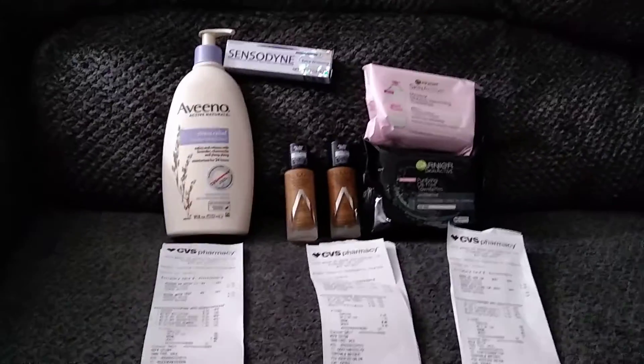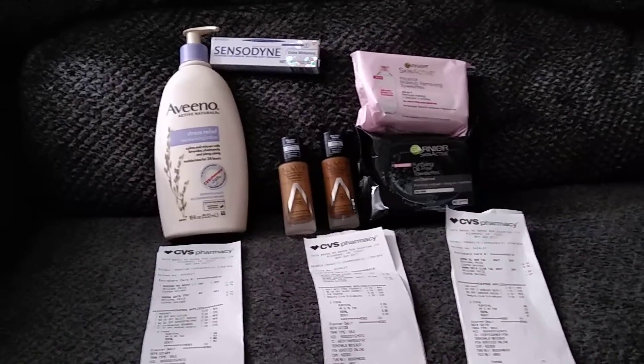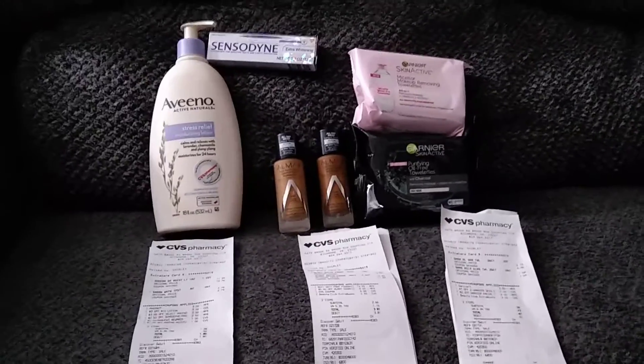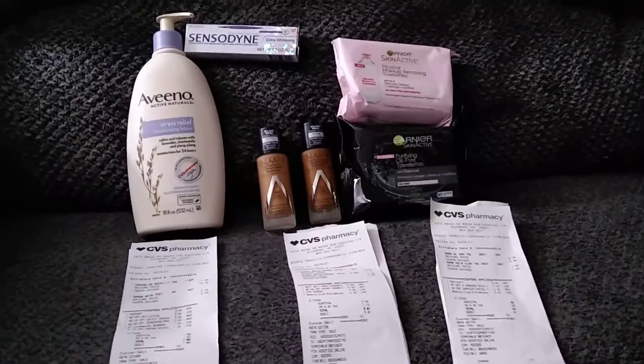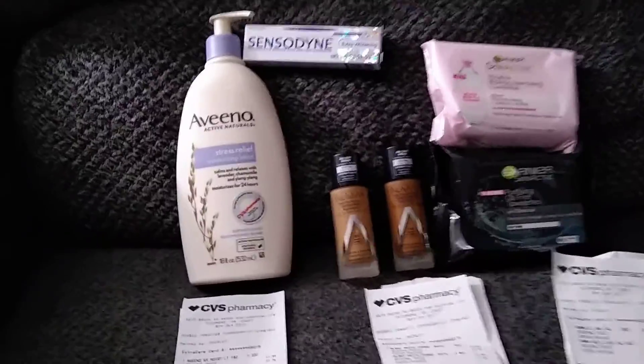Alright, hi guys. I know this is not a big haul, but these hauls — I don't need anything — so these hauls are just for me to actually earn some extra care bucks.